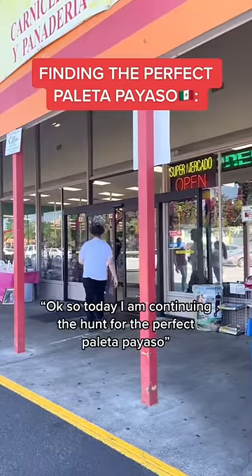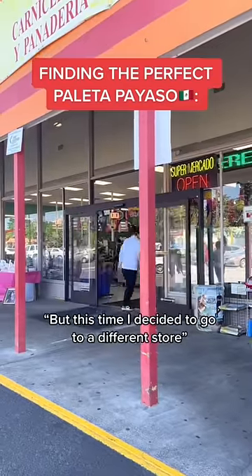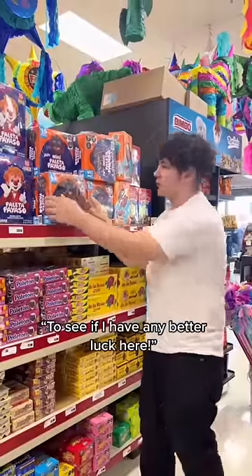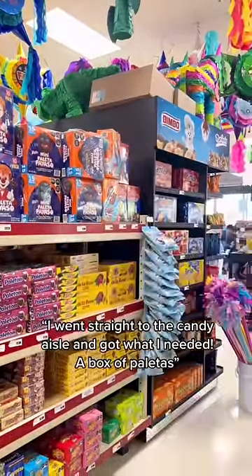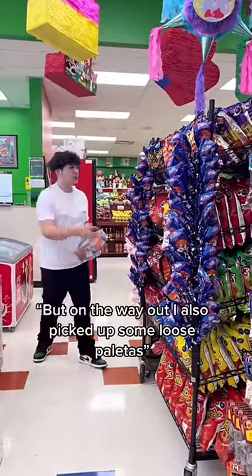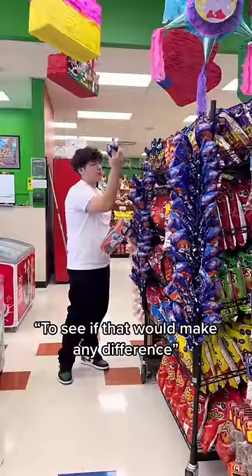So today I'm continuing the hunt for the perfect paleta payaso, but this time I decided to go to a different store to see if I have any better luck. As soon as I got in, I went straight to the candy aisle and got what I needed — a box of paletas. On the way out I also picked up some loose paletas to see if that would make any difference.